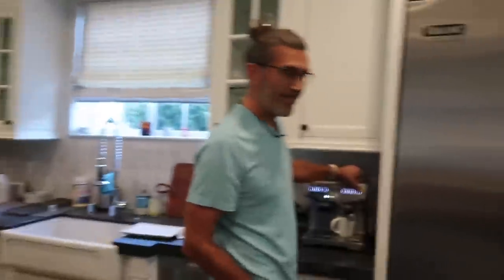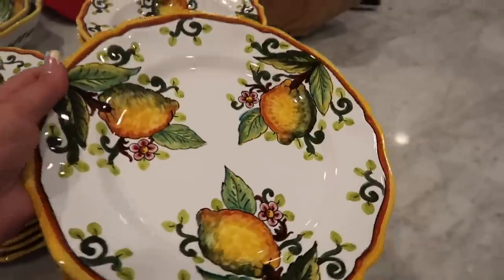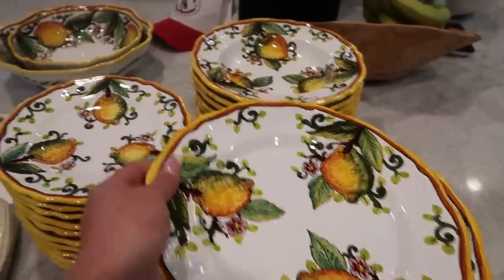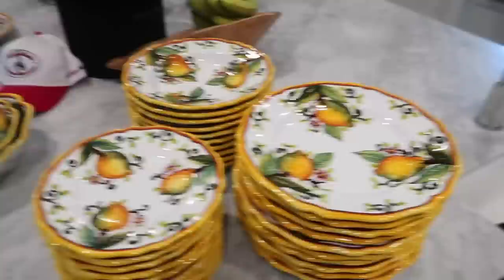My boyfriend is making coffee. These are my plates I got from Italy — I'm obsessed with them. I also got some serving bowls and a serving plate. And yeah, that is my after-workout protein smoothie.